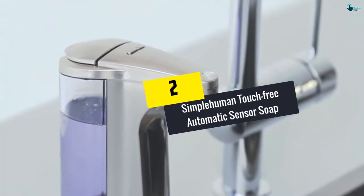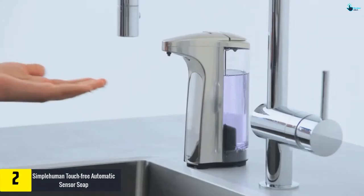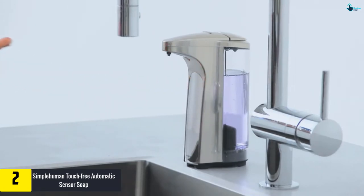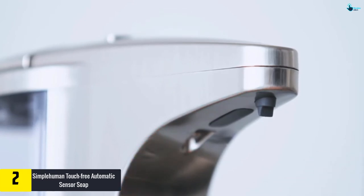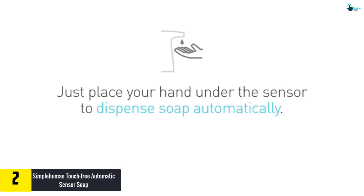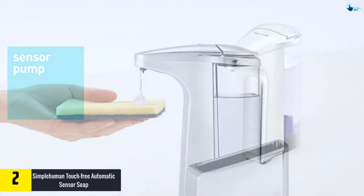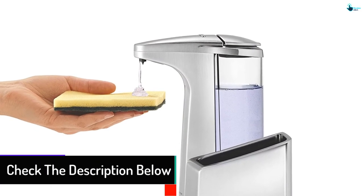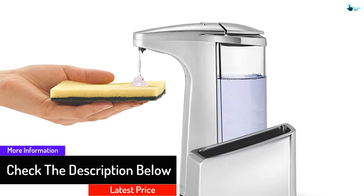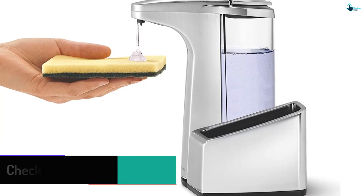At number 2, we have the Simple Human Touch-Free Automatic Sensor Soap Dispenser. This gadget is fitted with a sensor for precise and rapid activation. The pump is quite systematic and dispenses liquid at a very fast pace. It comes with a removable caddy that is ideal for holding sponges. The wide opening enables you to refill the tank easily. The volume control feature lets users adjust the volume at their own convenience, and it also offers a warranty period of 2 years.